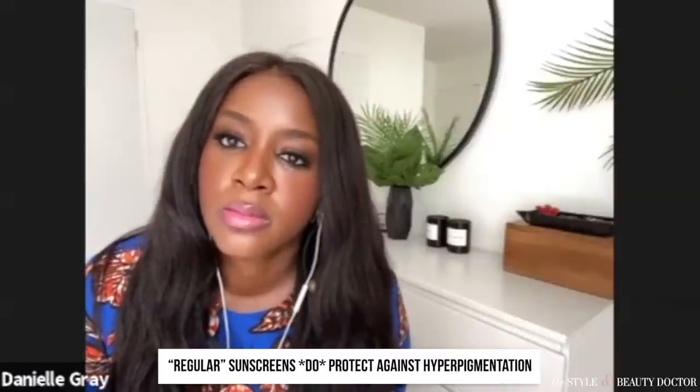Going forward, brands are going to formulate products with visible light in mind, whether using iron oxide or other materials. But what can people do now? Regular sunscreens do protect against hyperpigmentation — I published a paper in March on a one-year study in Hispanic women using a UVA/UVB blocker, and it lightened the skin. I'm not saying regular sunscreens don't work.